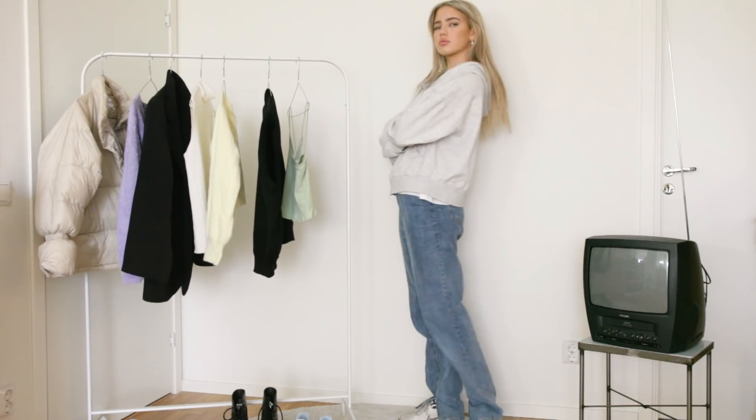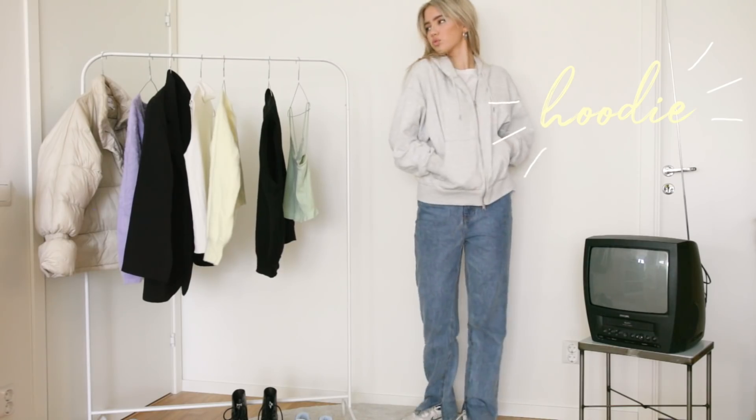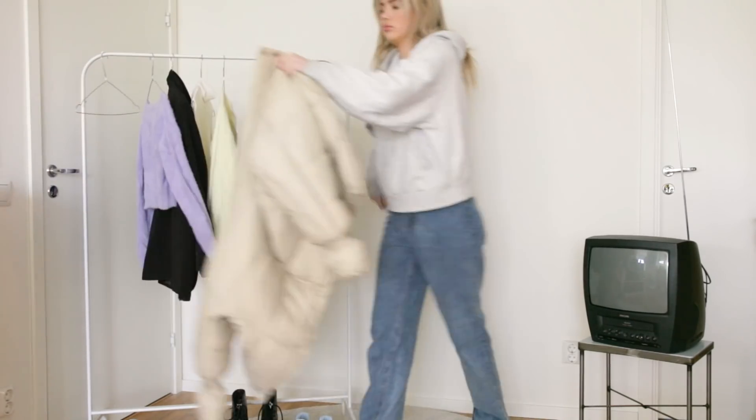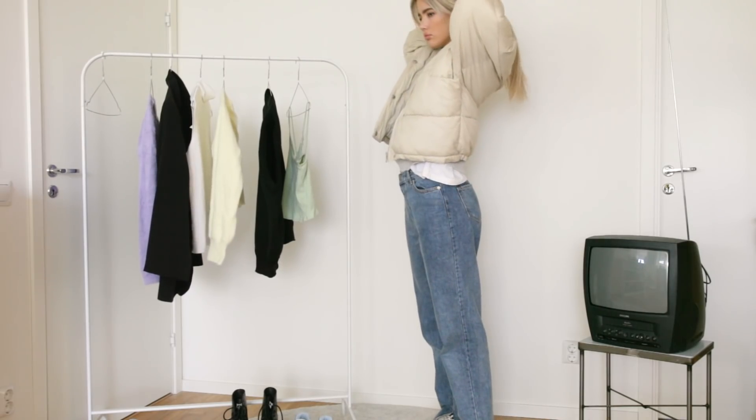Another thing I've been loving lately is just these basic zip-up hoodies, and especially this grey one. If you live in a bit of a colder country like I do, you can just layer it with a puffer.